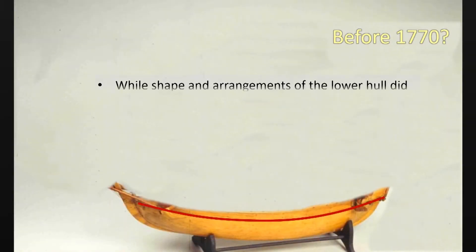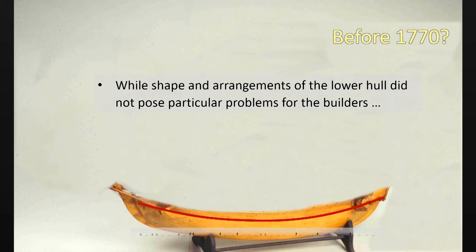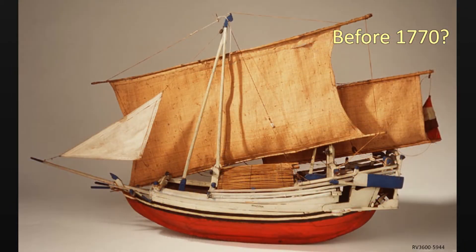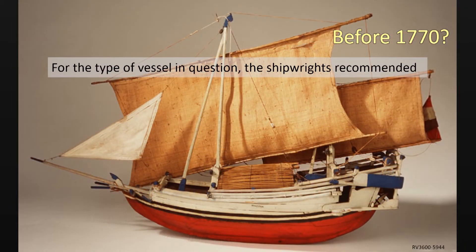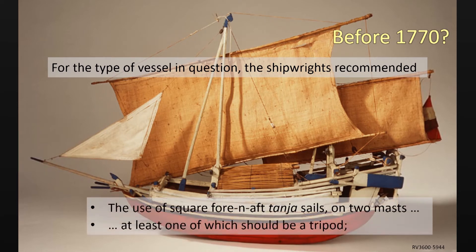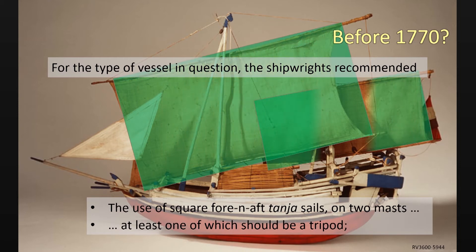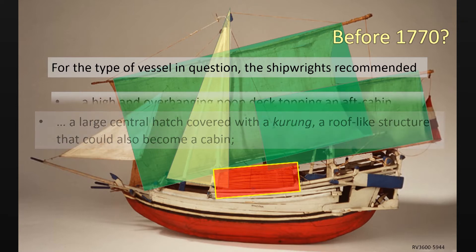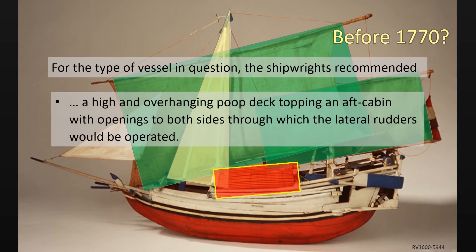While shape and arrangement of the lower hull did not pose particular problems for the builders, layout of the upper works was the topic of extended discussions. For the kind of vessel the owners had asked for, the shipwrights recommended square fore-and-aft sails known as tanjarik on two masts, at least one of which should be a tripod. A central hatch covered by a roof-like structure known as kurung that could make up for a cabin, and a high-end overhanging poop deck under which a cabin with sideways openings allows access to the lateral rudders.